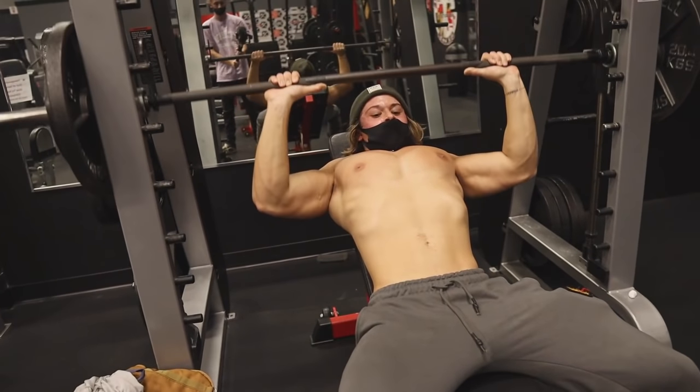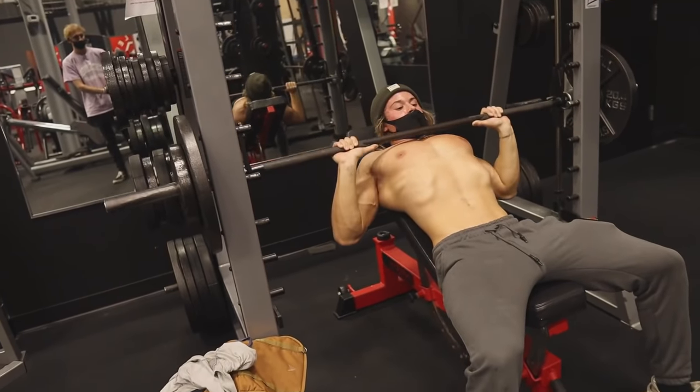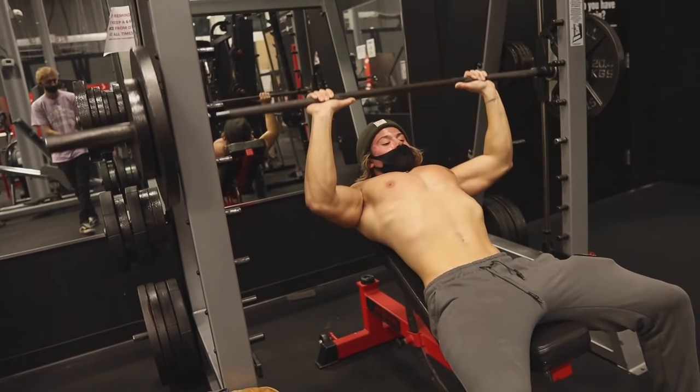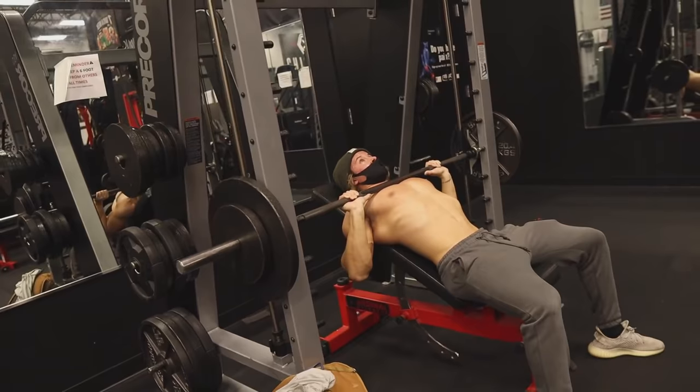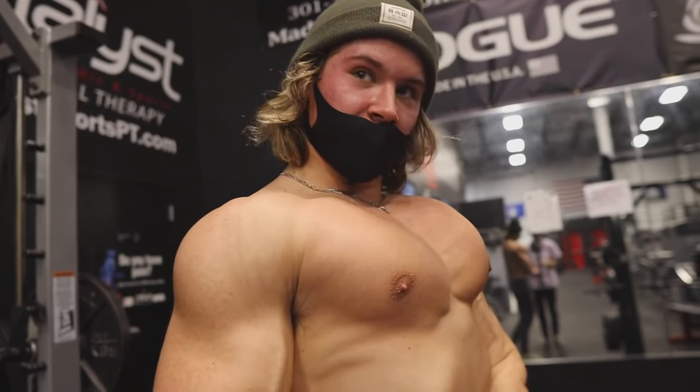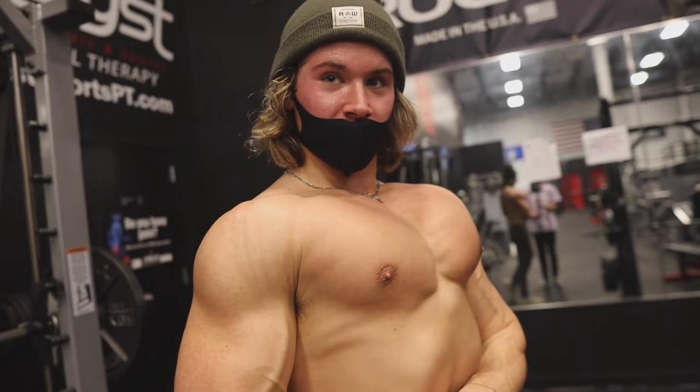You can eat literally vegetables, fruits, and lean chicken all day, but if you're still in a surplus or not in a deficit, you're not going to lose any fat. Basically, we all have a maintenance level of calories called your Total Daily Energy Expenditure — your TDEE.